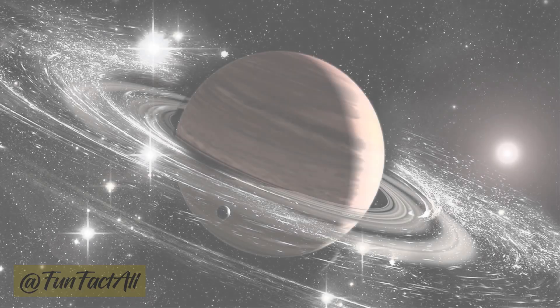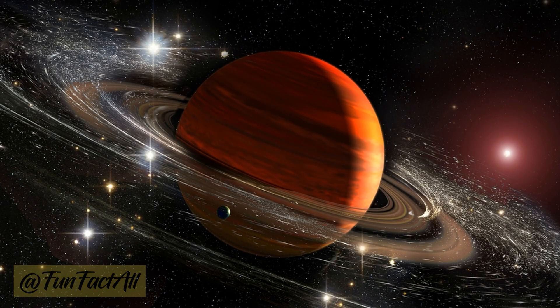Saturn, the majestic ringed planet, displays pale gold with hints of beige. Its colors come from the same kind of gases and compounds found on Jupiter, with its iconic rings adding to the spectacle.